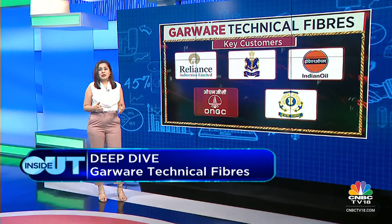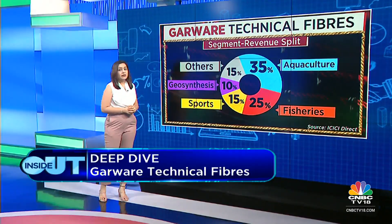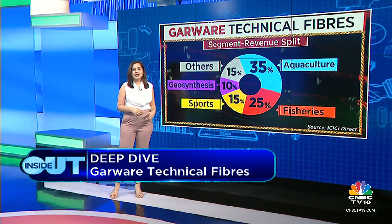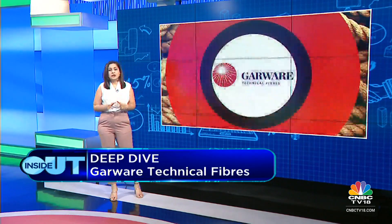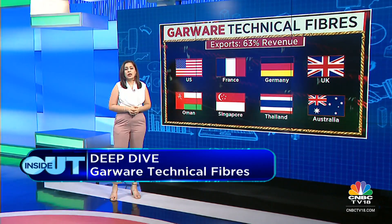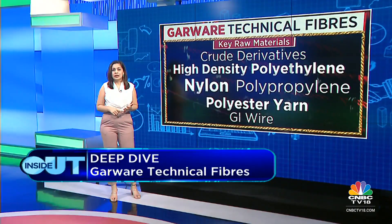The segments it caters to: aquaculture is around 35%, fisheries at 25%, sports at 15%, geosynthetics at 10%, and other categories at 15%. The company exports 63% of revenues to countries like the US, France, Poland, UK, Colombia, Oman, Philippines, Singapore, Thailand, and Australia. Key raw materials are crude derivatives — HDPE, polypropylene, nylon, polyester yarn, and GI wire.